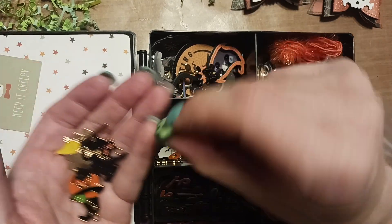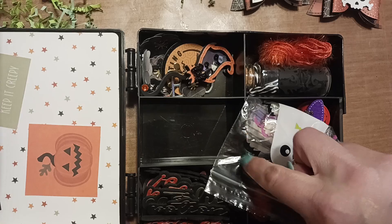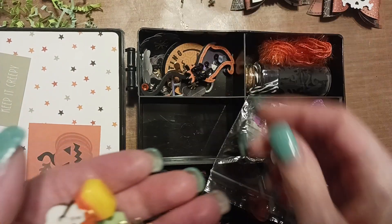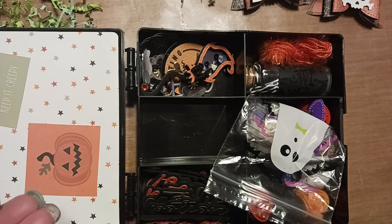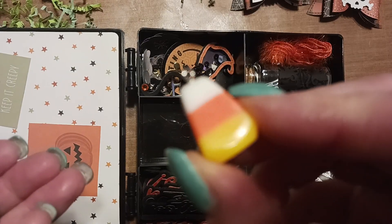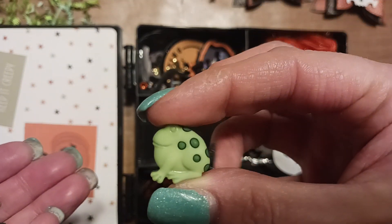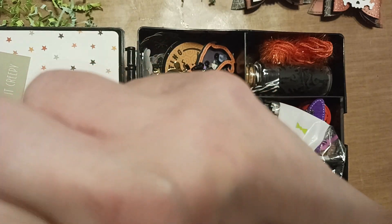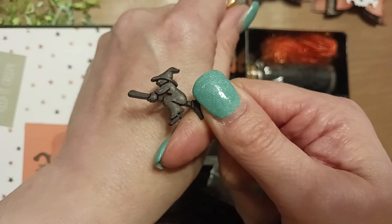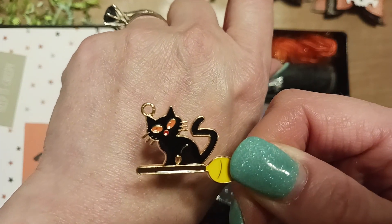I got some charms — she gave me a bunch and I gave her a bunch too. I have a toad, a cat, and I love this spider — it's got googly eyes and it's all sparkly. We got a ghost. I gave her candy corn; she gave me one that's an actual candy corn charm. I love this toad, it's a button — I'll just cut the shank off. We got a witch charm, and another cat on a broom with the best expression — like 'yeah, what do you want?'